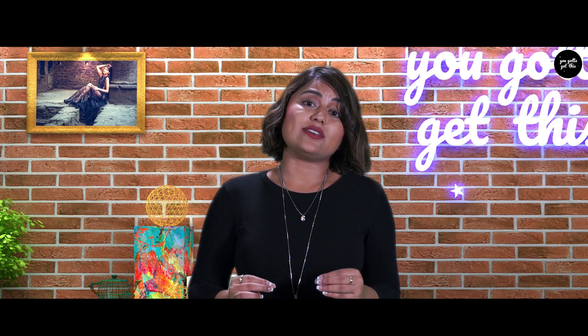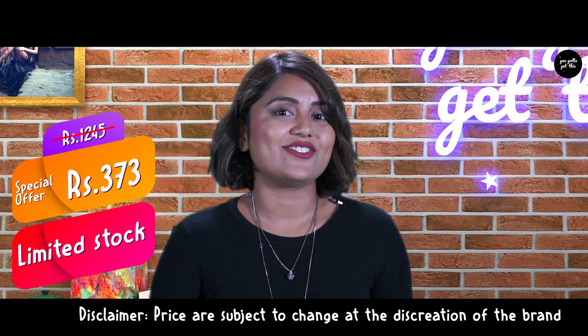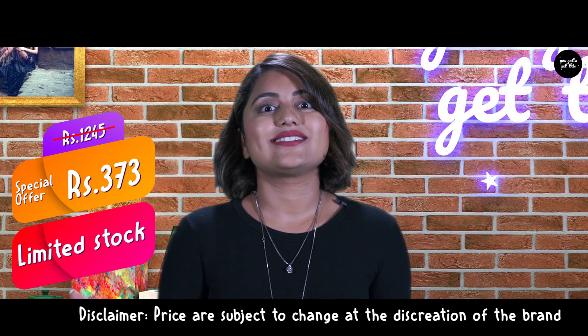This neck piece is a collector's item. Believe me or not, this neck piece which is priced at 1245 is available only at 373. What? Yes, this is for real. To buy, click on the link given below and don't forget to subscribe to our channel.